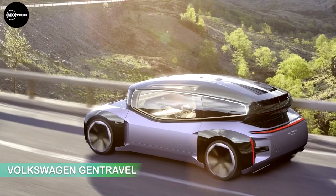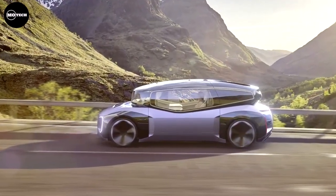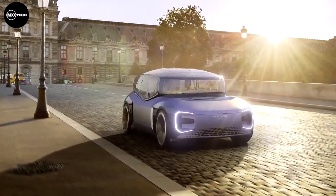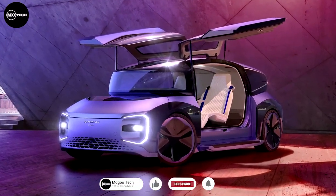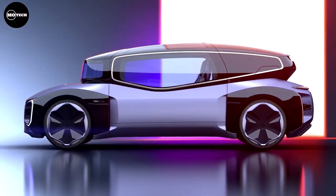Volkswagen GenTravel. Get ready for a groundbreaking journey into the future of mobility with Volkswagen's latest innovation, dubbed the GenTravel. This all-electric, autonomous marvel is not just a concept — it's a real prototype, giving us a sneak peek into what's in store for the next decade. GenTravel's modular interior concept revolutionizes long-distance travel, offering a flexible and sustainable mobility-as-a-service alternative.